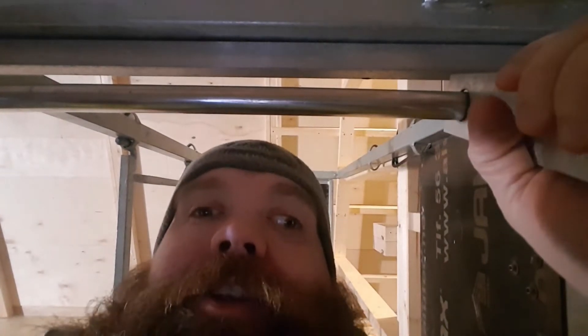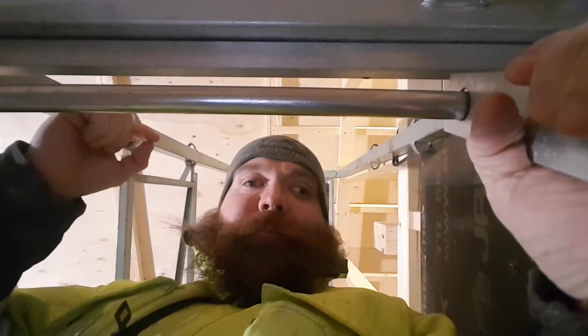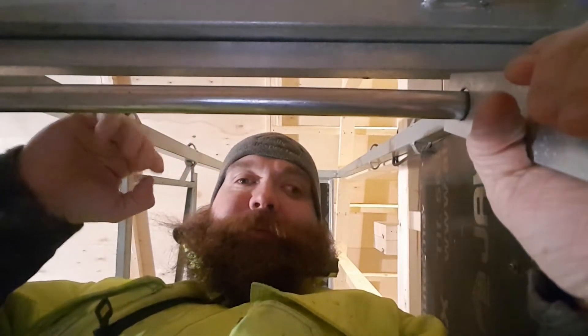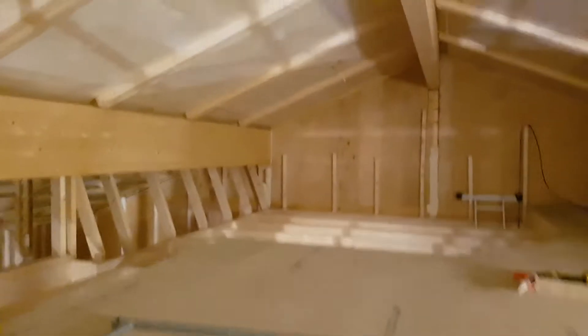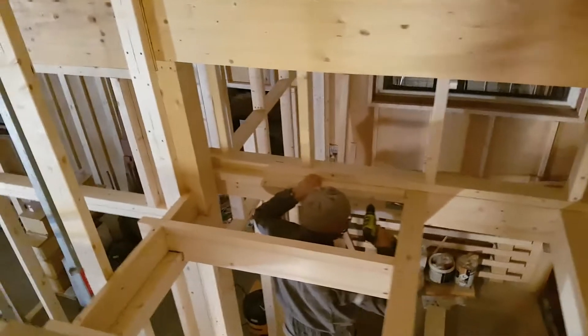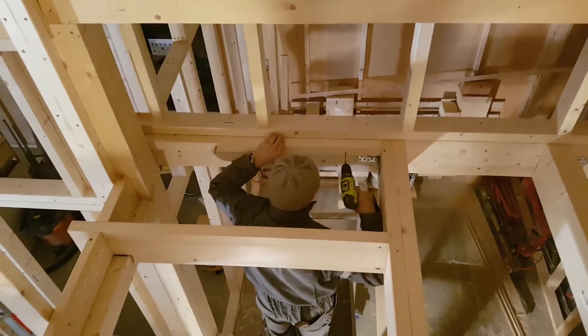Tonight we're going to finish the particle board flooring on the lower section of the storage room. Check out the previous video for the other half — we did that this weekend. Now we're doing the part over there and down there, so we have to provide proper support under all the edges. We're blocking right now.